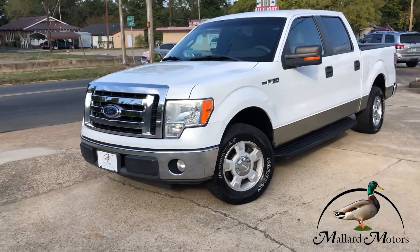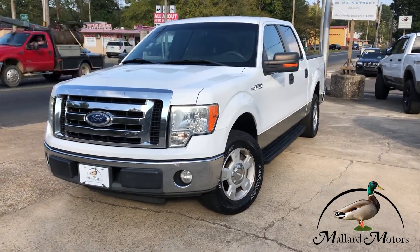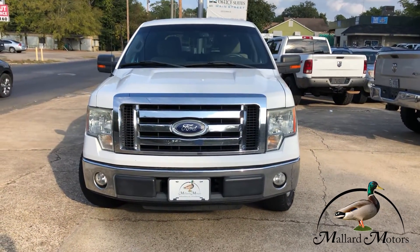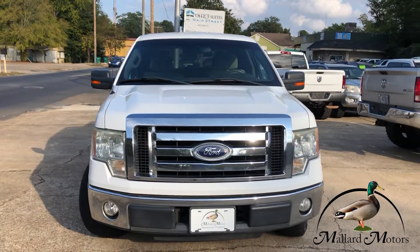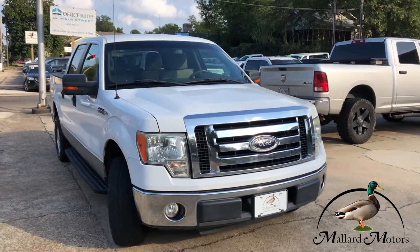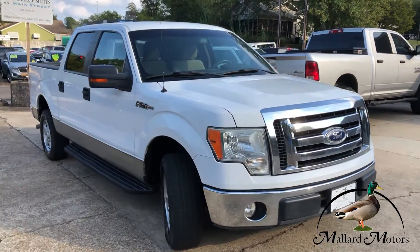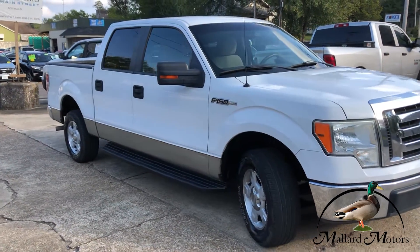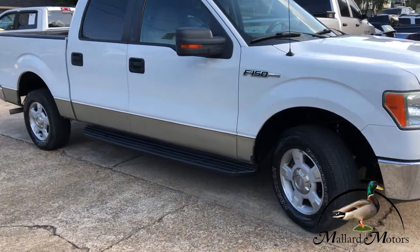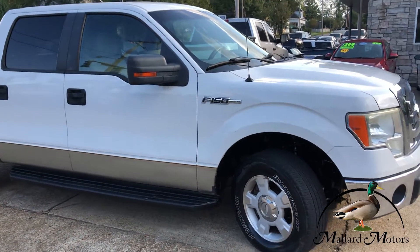This is a 2010 model Ford F-150 XLT trim level. You got fog lights on the front, chrome plated grille, and it's a nice white color. Got blinkers on the side mirrors, and you kind of got the two-tone thing going on on the side there with a tan strip around the bottom.